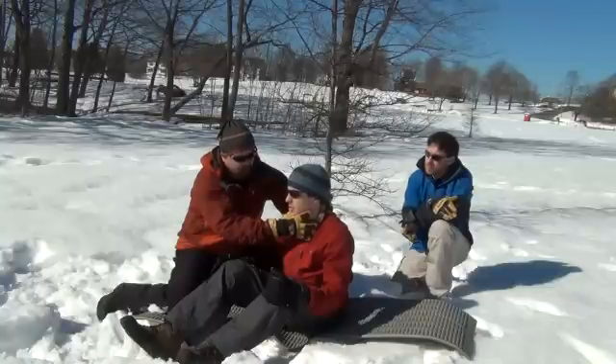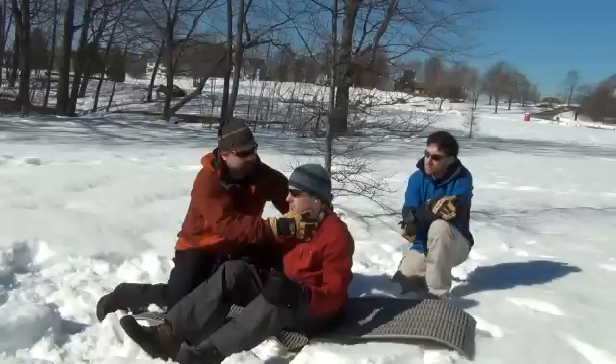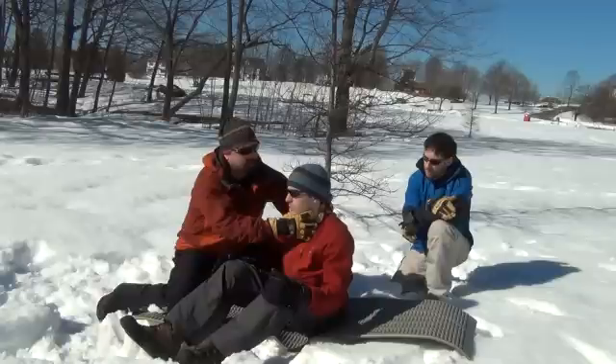Do you know where you are right now? I'm at the ski area. And do you know what day it is? That's Wednesday. When you fell, did you hit your head? I don't think so. Did you get knocked out at all? No. Are you hurting anywhere else? No. Have you had anything to drink today? Not at all. Any drugs? No.